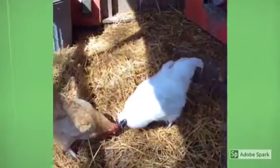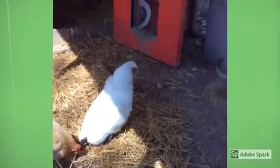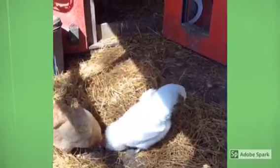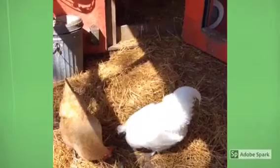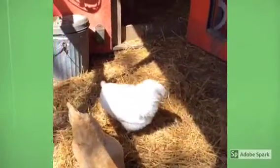Hens don't need a rooster to lay eggs. Any hen can lay an egg each day. They get about — I think the average is 23 eggs a month. So they don't lay one every day, but we get between maybe two to three eggs a day with our five girls.